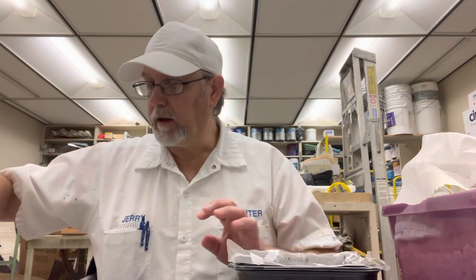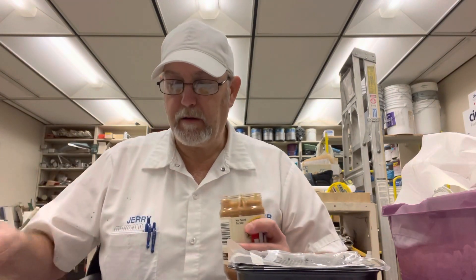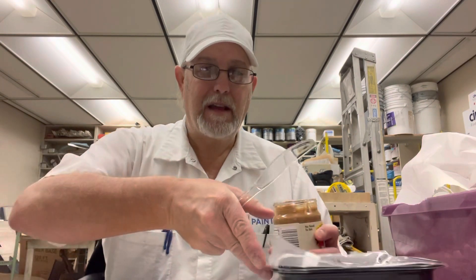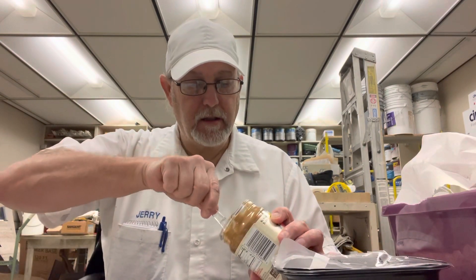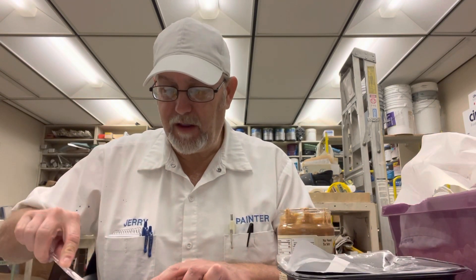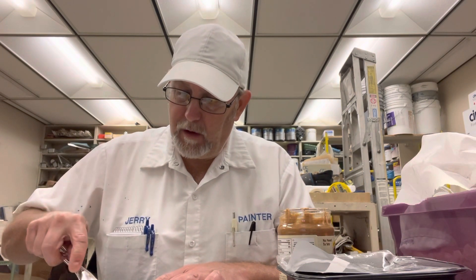I'm going to quickly put some peanut butter on these hot pancakes because that's how I eat it. That's how Wayne eats it as well, or used to when we were younger. I think he still does.